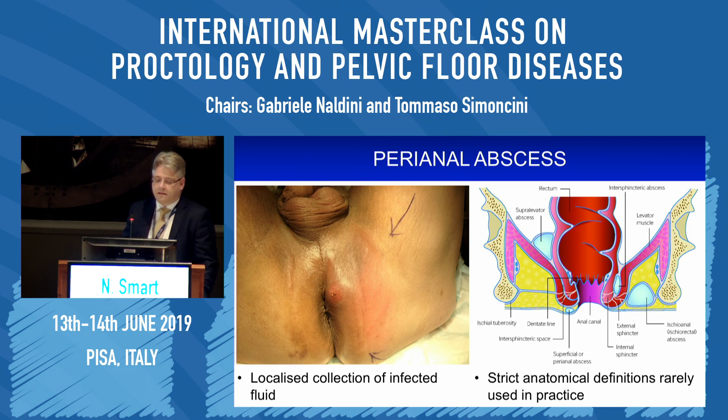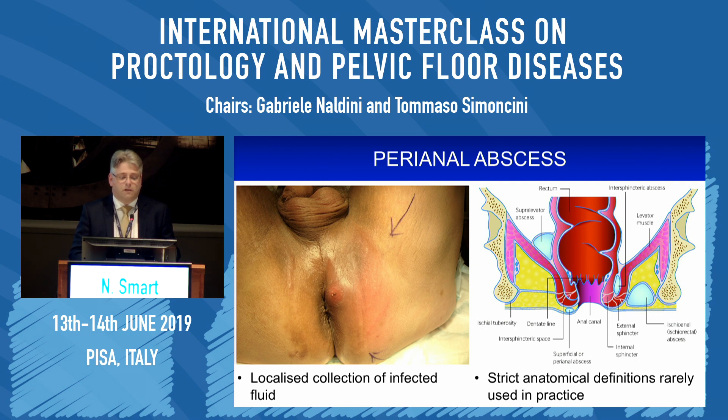A perianal abscess — we all know what it is: a localized collection of infected fluid down in the perineum. There are technically very strict anatomical definitions about the space where a perianal abscess is, which is different from an intersphincteric abscess and an ischio-rectal or ischio-anal abscess, but those strict anatomical definitions are rarely used in everyday practice, particularly by the junior surgeons who may be doing the treatment for these patients.